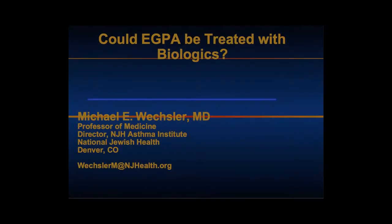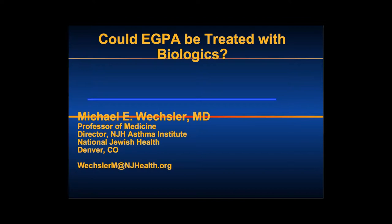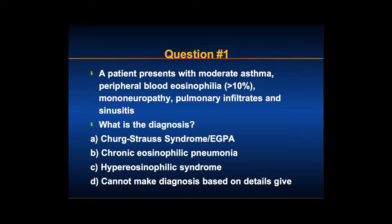I'll start off just as it relates to one of the talks you had before, getting to the issue in terms of diagnosis. A patient presents with moderate asthma, peripheral blood eosinophilia, mononeuropathy, pulmonary infiltrates, and sinusitis. What is the diagnosis?